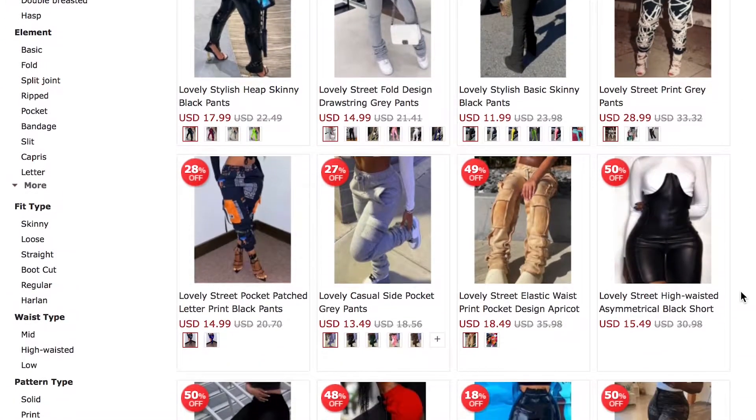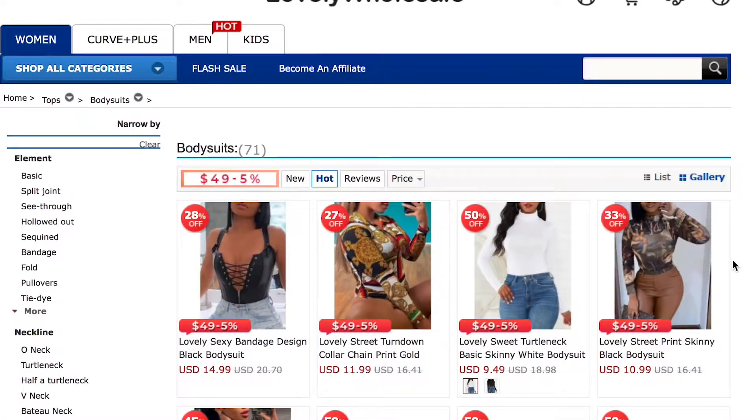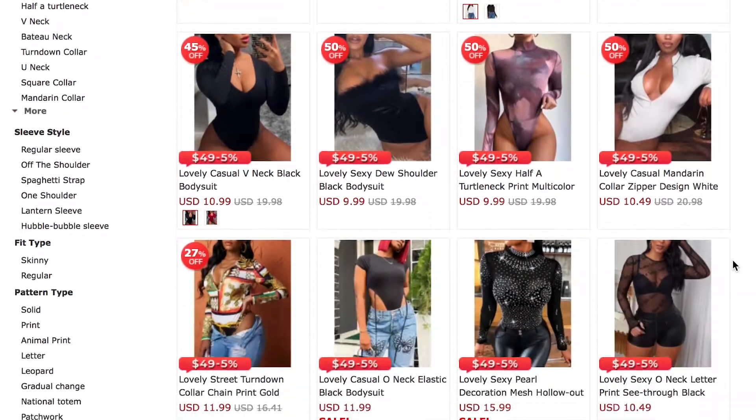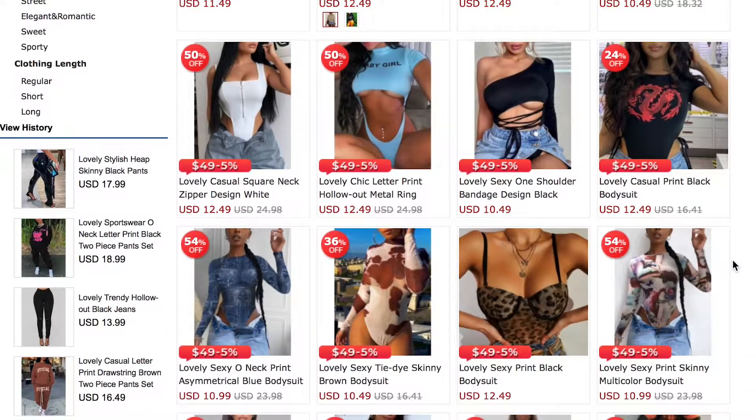Hey y'all, welcome back to my channel. Today's video is a try-on haul and it's actually in partnership with Lovely Wholesale Clothing. If you don't know who they are, they're basically a wholesale clothing site — they sell all the things you'll see on Instagram boutiques and in the mall, but it's even better because the prices, honey, you're gonna want these prices.